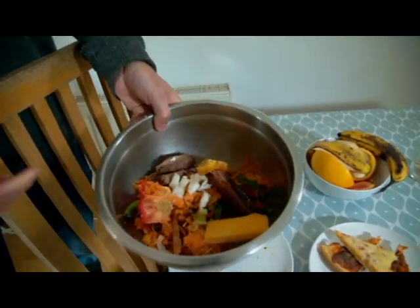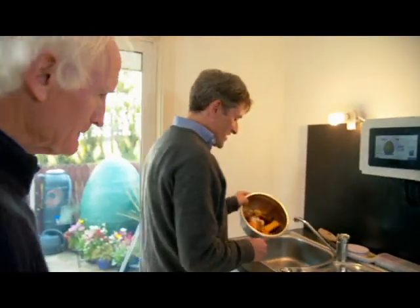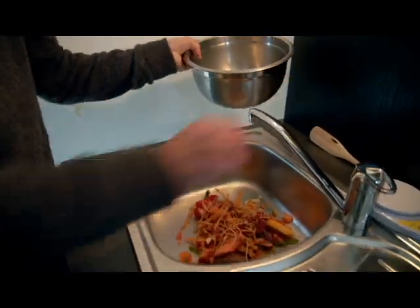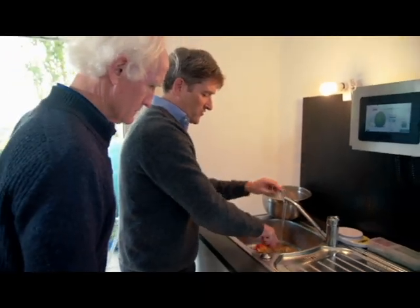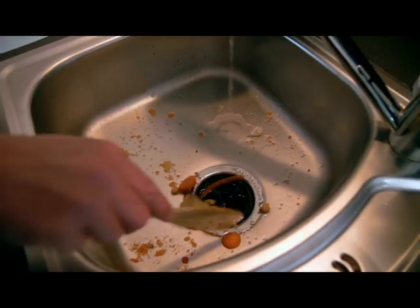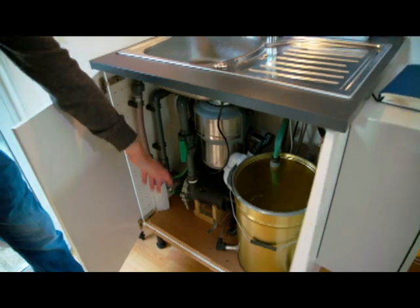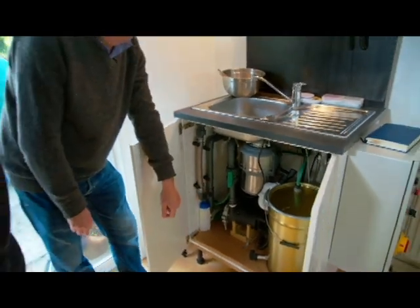With a mix of food waste, it goes over to the sink where there's an in-sink macerator. It's mixed with water and goes down very quickly. A pump then pumps it into the digester every couple of hours.